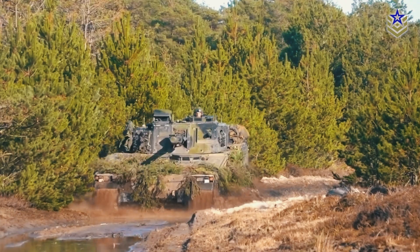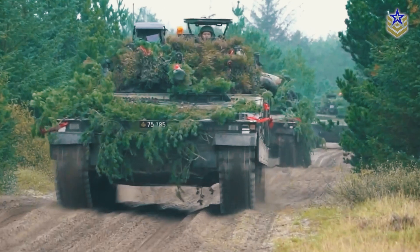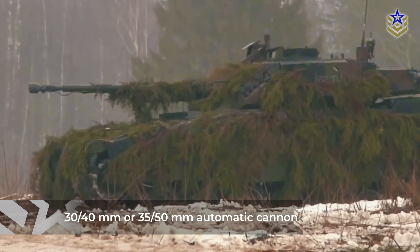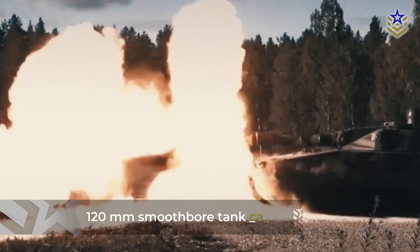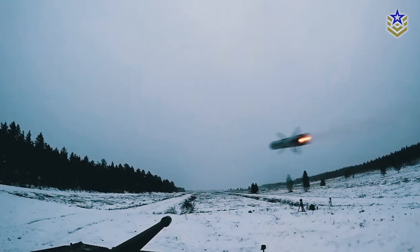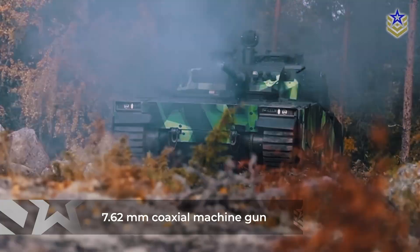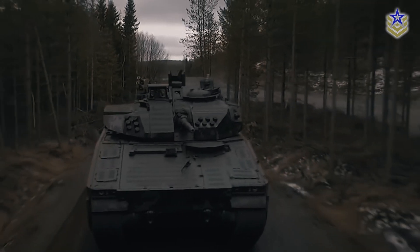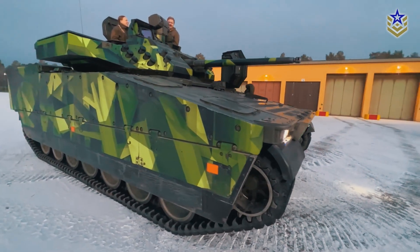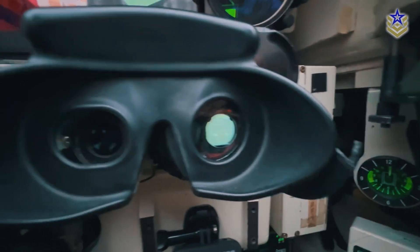The CV-90 Mark IV offers exceptional flexibility in armament. It can be equipped with a variety of weapon systems, including a 30–40mm or 35–50mm automatic cannon, or even a 120mm smoothbore tank cannon. The vehicle can also carry anti-tank guided missiles and is fitted with a 7.62mm coaxial machine gun. The two-man turret is of welded steel construction and can be customized with different weapons depending on mission requirements. The turret's design allows for electric control of weapon elevation and traverse, with manual backup in case of emergency.